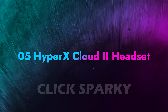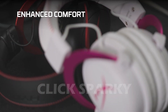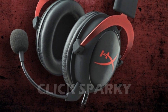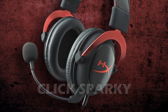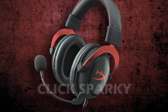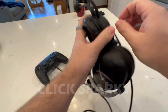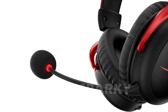HyperX Cloud 2 Headset: First and foremost, the listening experience. The HyperX Cloud 2 has 53mm drivers that can handle all the audio information you'll need during a game. When you combine that with 7.1 virtual surround sound on PC and Mac, you've got a fantastic soundscape that will have you hearing every rustle and drip in your gaming environment — not to mention that unmistakable sound of a frying pan strike to the head, in-game at least.